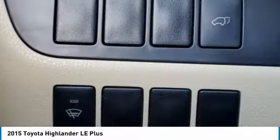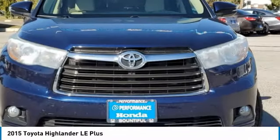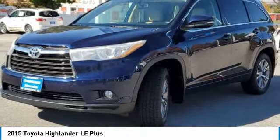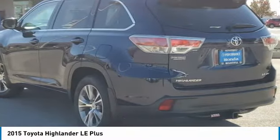This vehicle has less than 70,000 miles. Here are some of this vehicle's great options: heated mirrors, all-wheel drive, aluminum wheels, rear spoiler, brake assist, daytime running lights, fog lamps, four-wheel disc brakes, integrated turn signal mirrors, and remote trunk release.